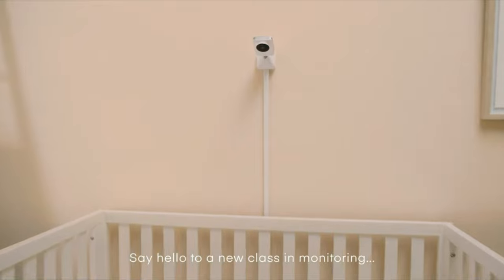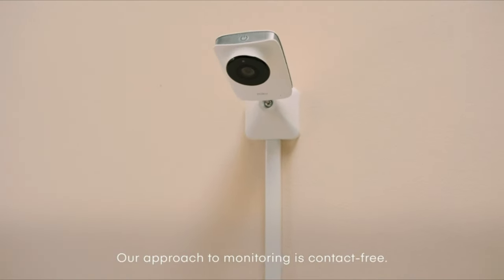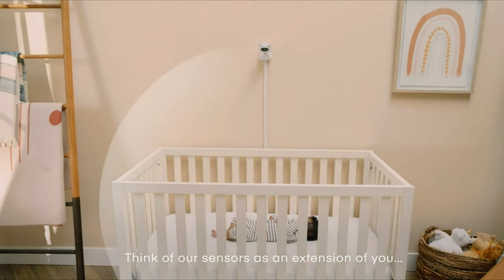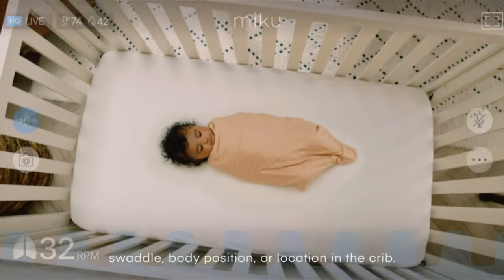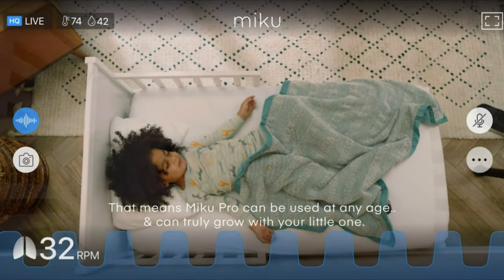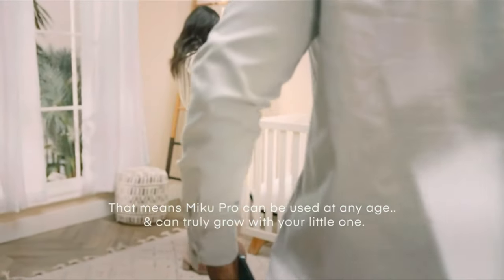You can stream the secure encrypted video on more than one device simultaneously. You can also set up more than one Miku camera on your app, but you cannot view more than one camera at a time. In our testing, we didn't experience any issues with lag, poor video quality, connectivity, or anything else. If your internet goes down but your home Wi-Fi network is still working, you will still be able to stream video locally. To be honest, everything worked really well.